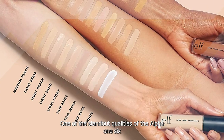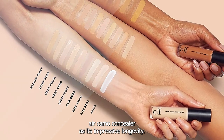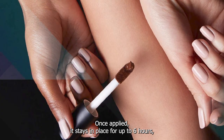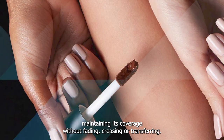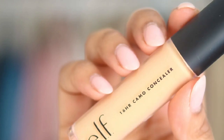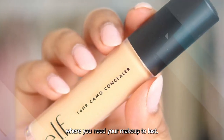One of the standout qualities of the ELF 16HR Camo Concealer is its impressive longevity. Once applied, it stays in place for up to 16 hours, maintaining its coverage without fading, creasing, or transferring. This makes it an excellent choice for long days or special occasions where you need your makeup to last.